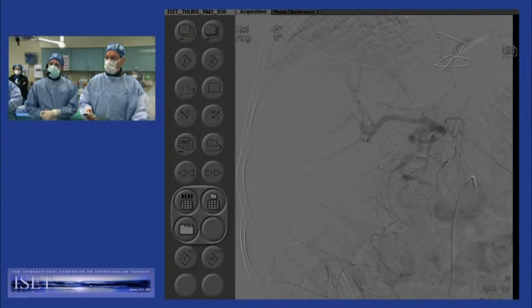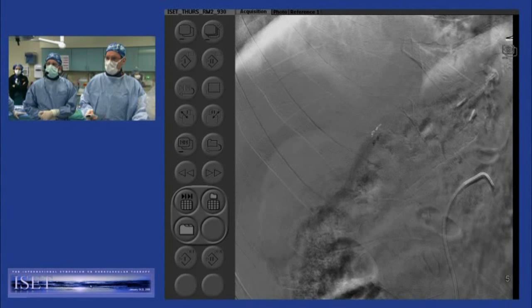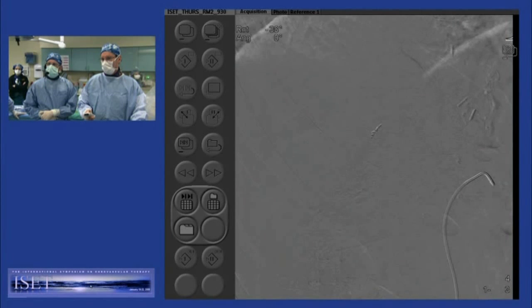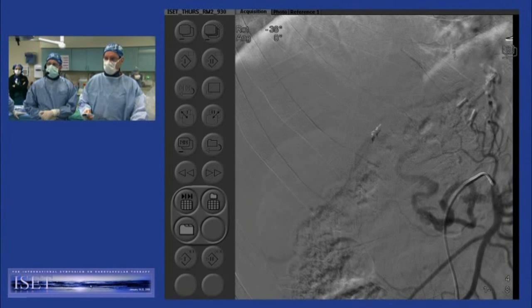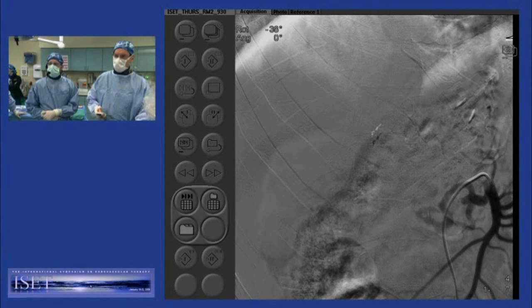And so that led us down the primrose path. You can see the stump there. And everyone will recognize that there was probably a combination here — there was a replaced right hepatic or an accessory hepatic. There is no celiac that we could discern. His entire hepatic supply is coming off these two branches — at 12 o'clock and 6 o'clock. And our wire caught the upper one.